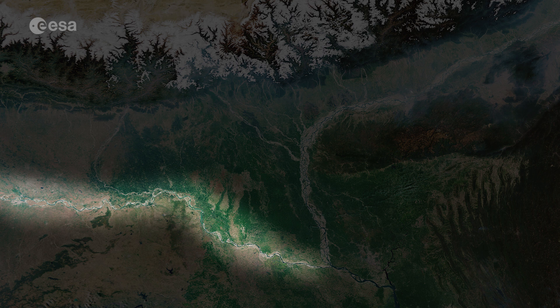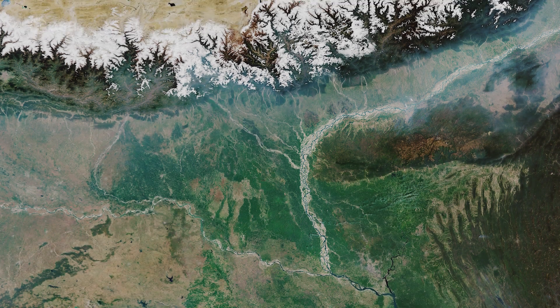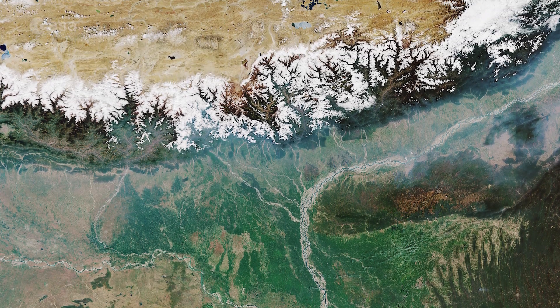The riverbed of the Ganges can be seen on the left of the image, while the Brahmaputra can be seen to the right. The snow-covered Himalayas can be seen at the top of the image.